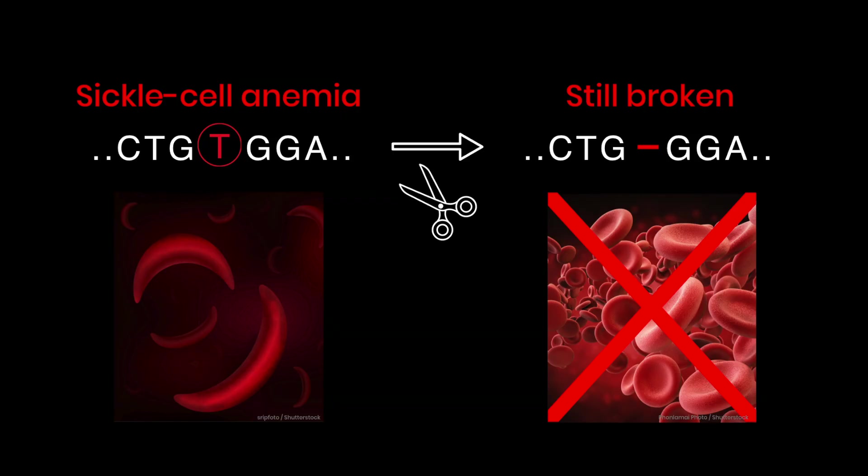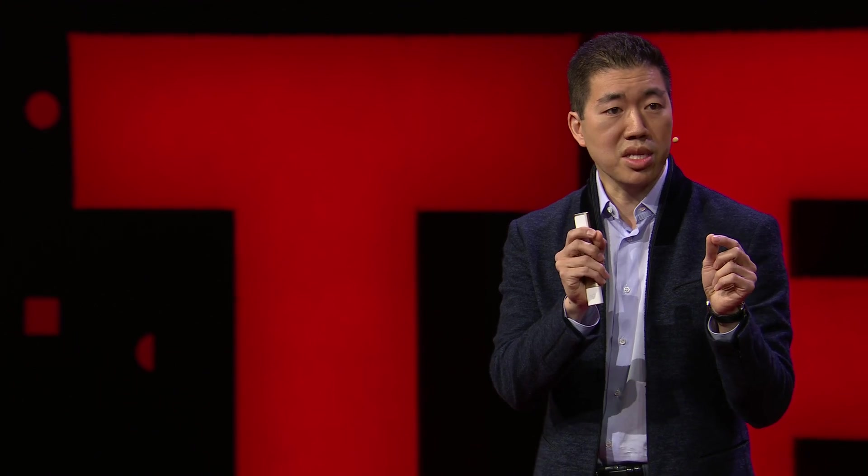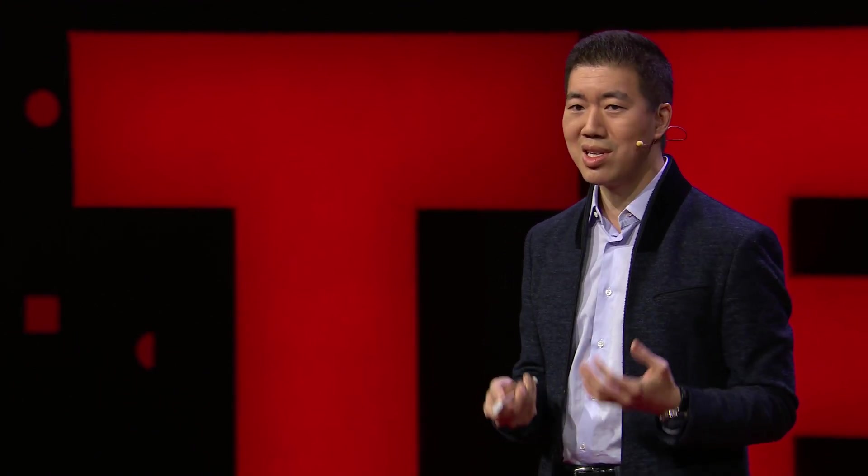So cutting this already mutated hemoglobin gene that causes sickle cell anemia won't restore the ability of patients to make healthy red blood cells. And while we can sometimes introduce new DNA sequences into cells to replace the DNA sequences surrounding a cut site, that process unfortunately doesn't work in most types of cells, and the disrupted gene outcomes still predominate.